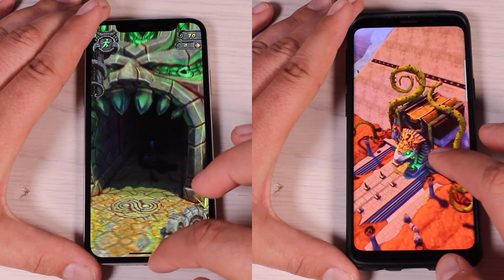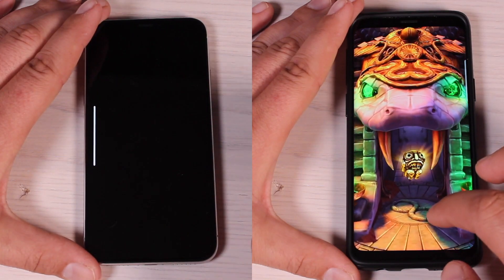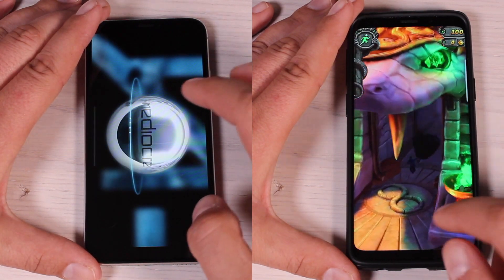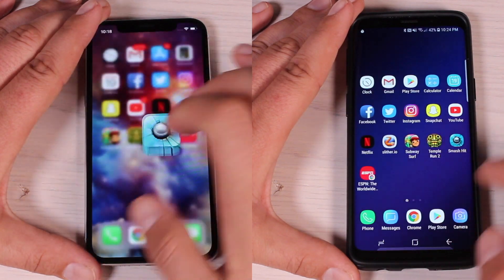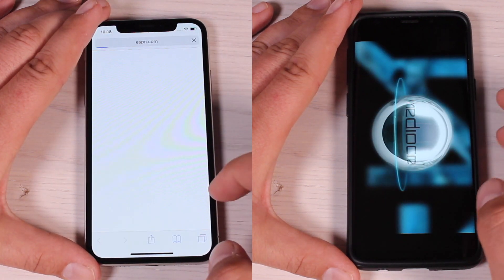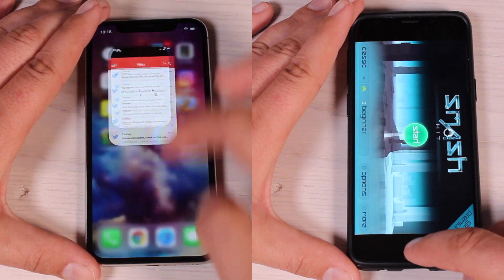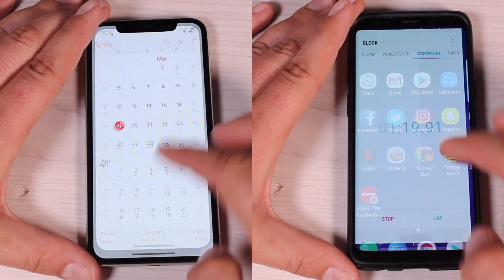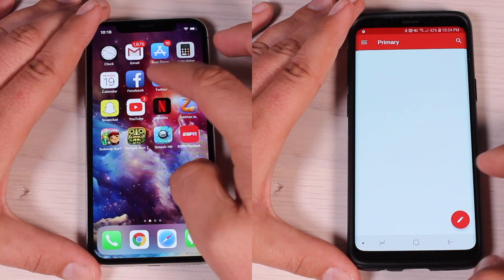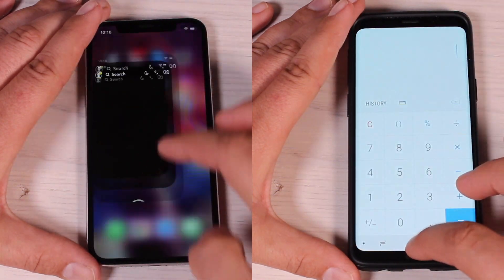The Snapdragon 845 is supposed to have the better graphics processor, but the A11 chip is doing an excellent job processing these game graphics. We're almost finished with the first lap on the iPhone 10, and it finishes at 1 minute and 14 seconds. The Galaxy S9 finished the first lap at about 1 minute and 19 seconds, which is still pretty respectable — just a little bit behind the iPhone 10.